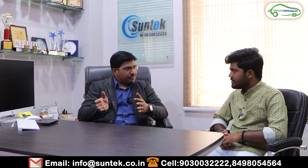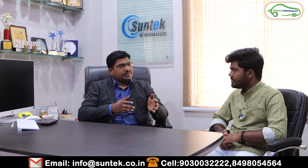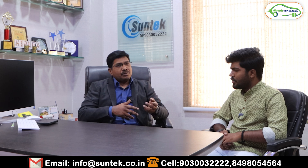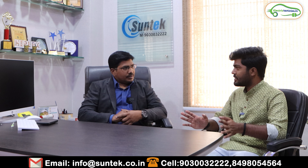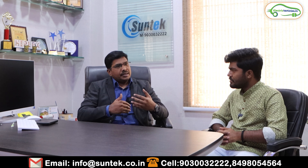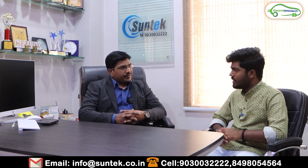If there's an MCB trip or minor issue, you can handle it from your side. If something more is required, our team will come the very next day and rectify the issue. We monitor each and every power generation unit for our entire customer base, ensuring the system is on 365 days a year.